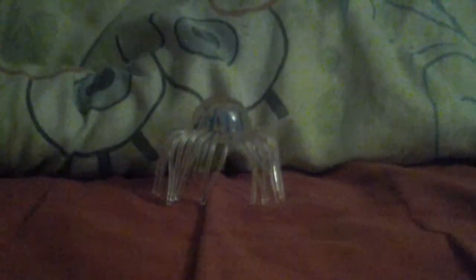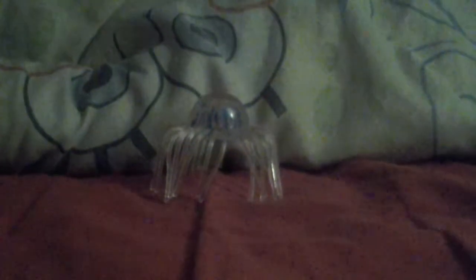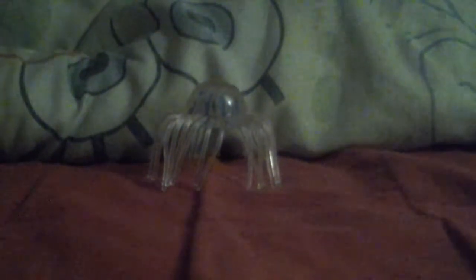Good evening guys, welcome back to A Crisp Land. Today we are looking at the review of a Safari Limited Wild Safari 2014 Jellyfish.